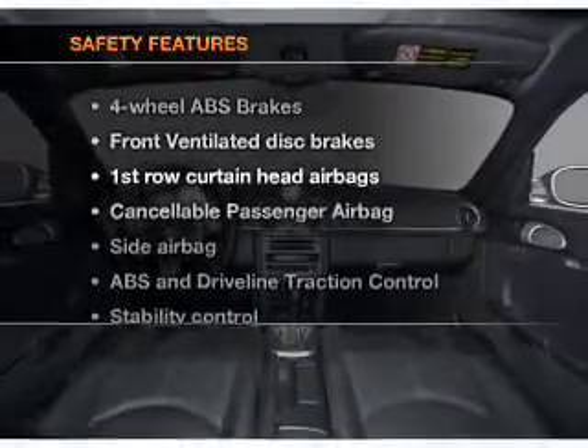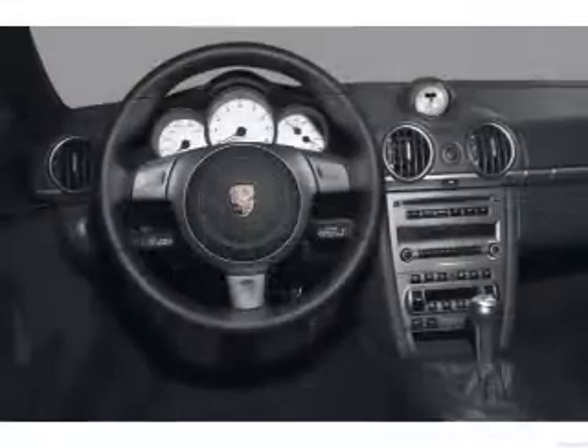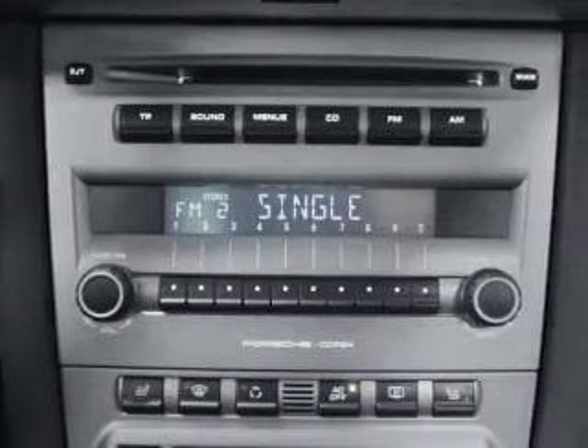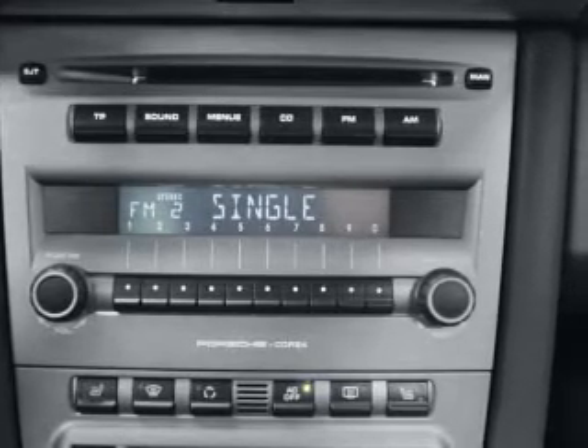If safety is a high priority, rest assured knowing that these top safety components are included: front ventilated disc brakes, passenger airbag, side airbag, curtain head airbags, and stability control. Let us put you in the driver's seat today — call or click to contact us.